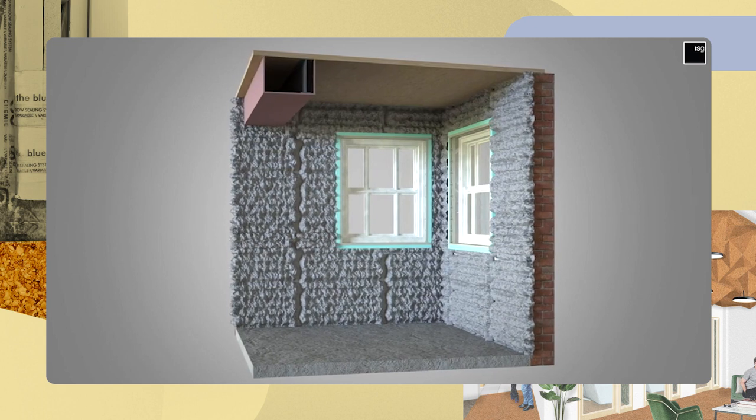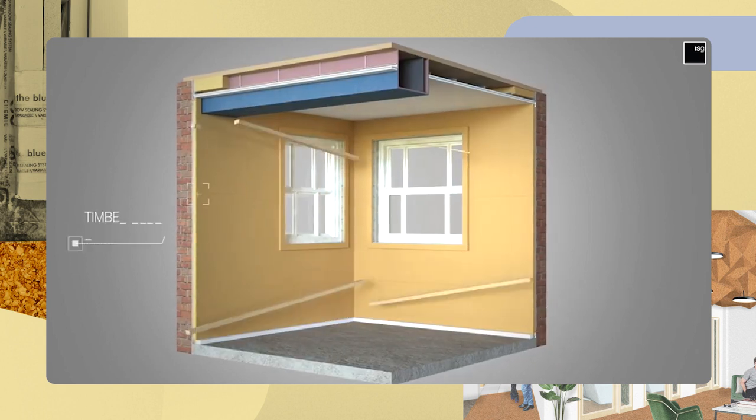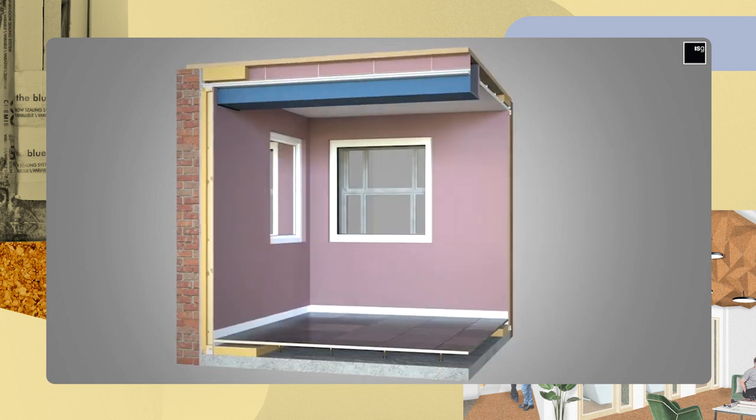We're using a number of different layers of insulation internally — in doing so, it creates our airtightness layer, so we don't need to add in an additional membrane to do that.